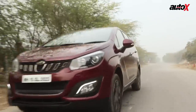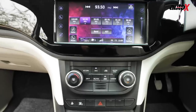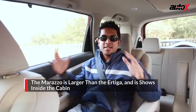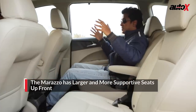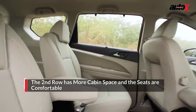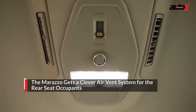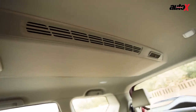Moving on from the Ertiga to the Marazzo reveals a taller profile, and when you step inside the cabin feels larger too. While the cabin does look inviting, some of the plastics could definitely have been better. In the second row it's instantly clear that this feels like a bigger car than the Ertiga — it feels generally wider, the front seats are wider, and there's more space. There are centrally mounted air vents which can flow air directly or diffuse it through side vents, helping distribute air and reduce cabin temperature quickly.